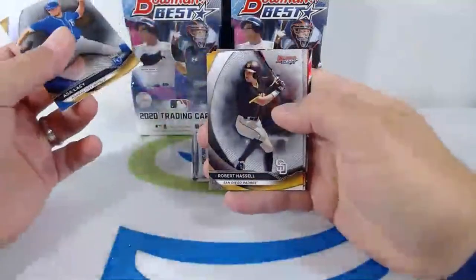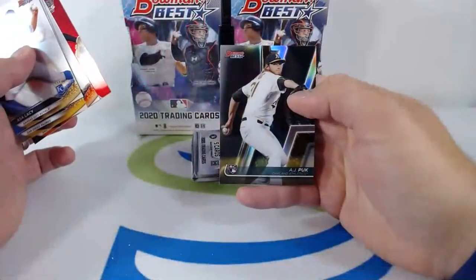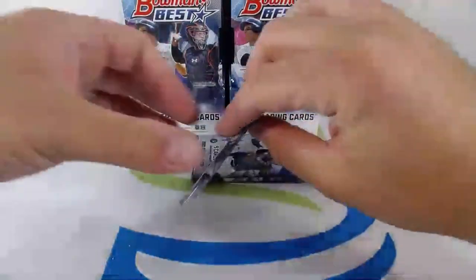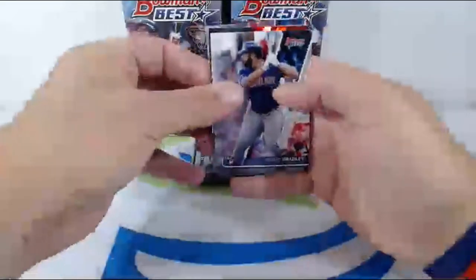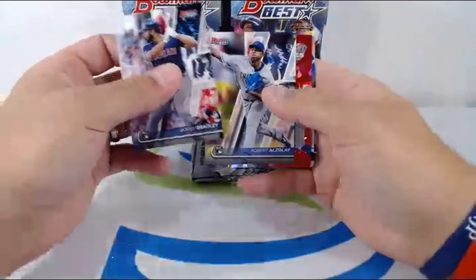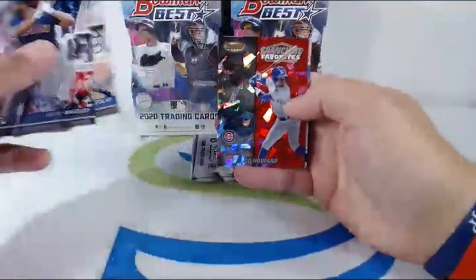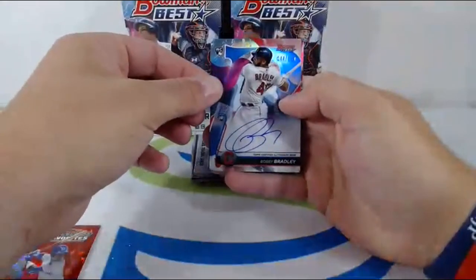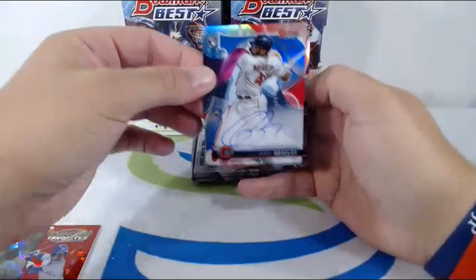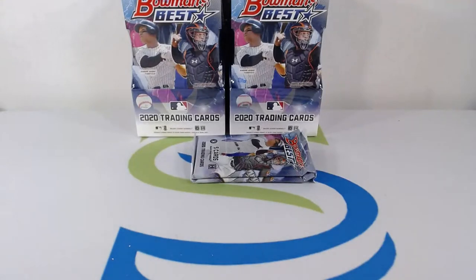Late pick for the Royals, Robert Hassell Padres, Patrick Bailey Giants, Franchise Favorites Reed Detmers going to the Angels, AJ Puk going out to the A's. Starting off with Bobby Bradley rookie on the Indians, Albert Alzolay going to the Cubs, a little Cracked Ice Ed Howard. Then a numbered auto — Bobby Bradley, numbered to 150 blue going out to the Indians. Nice hit, number to 150, and a nice Acuña right there behind it.